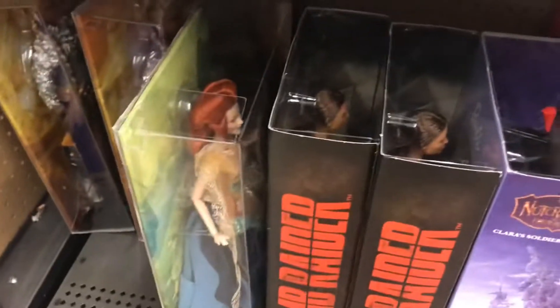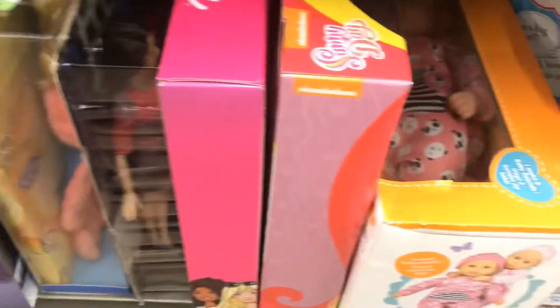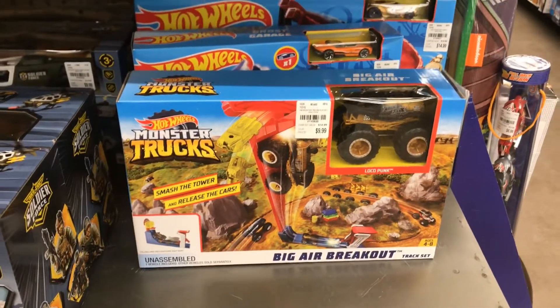Some more Tomb Raider figures and Aquaman figures for the ladies and gents. Oh — a nice Hot Wheels Monster Truck! It's pretty cool.